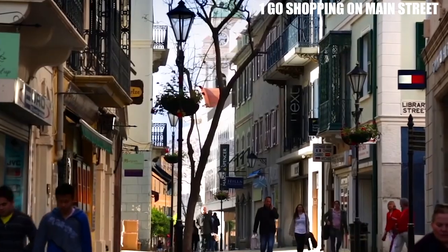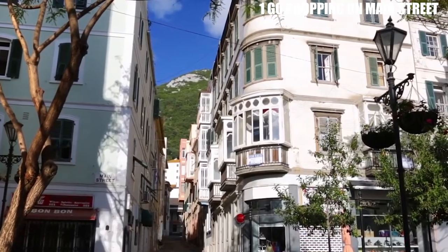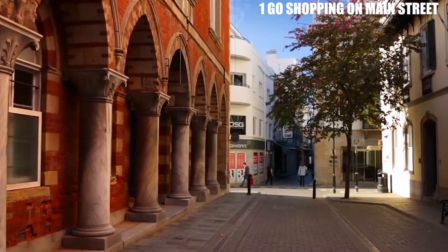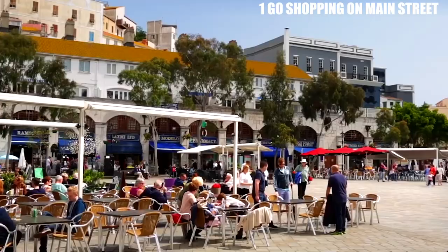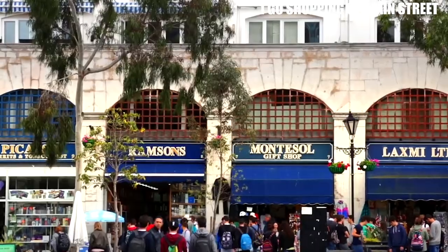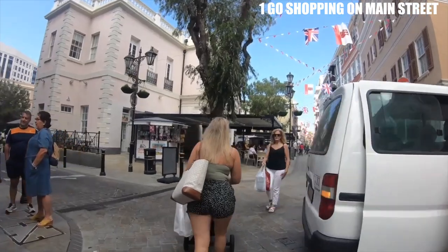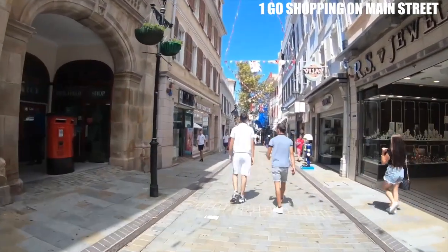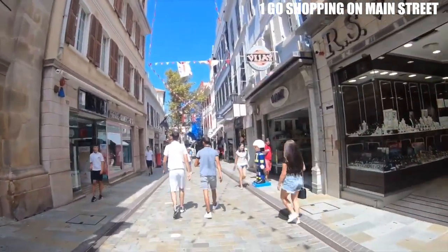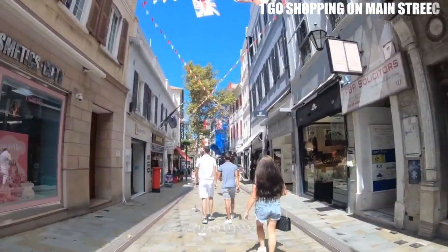Apart from shopping and dining, Main Street offers visitors an opportunity to immerse themselves in the vibrant culture and history of Gibraltar. The street is home to several beautiful colonial-era buildings, such as the Convent, which was once the residence of the governor of Gibraltar, and the Grand Casemate Square, a popular meeting place and venue for cultural events and performances. Visitors can also explore the Cathedral of St. Mary the Crowned, a stunning Catholic church that dates back to the 15th century, featuring beautiful stained-glass windows and a rich history. Main Street is also a great place to people-watch, soak up the lively atmosphere, and get a taste of local life in Gibraltar.